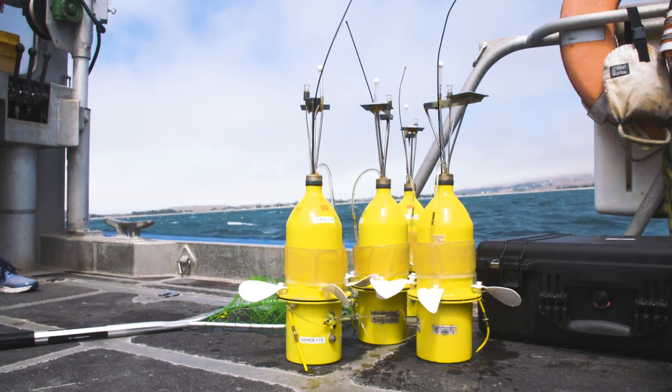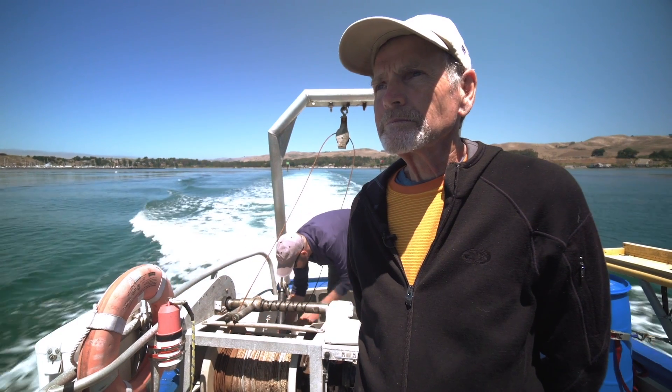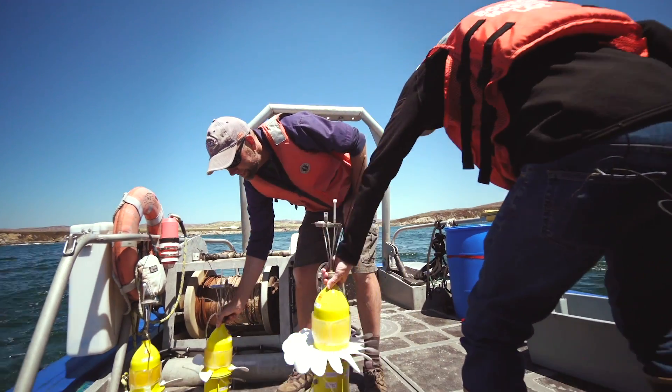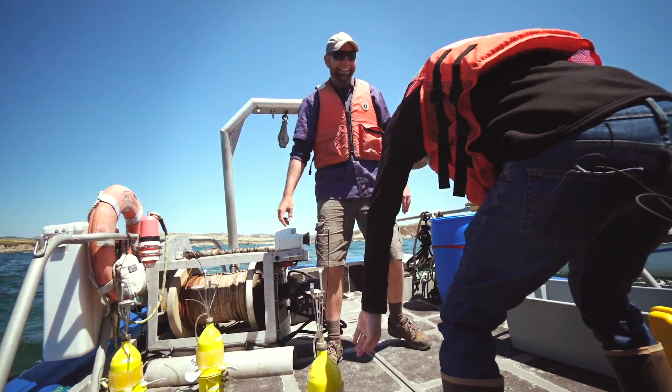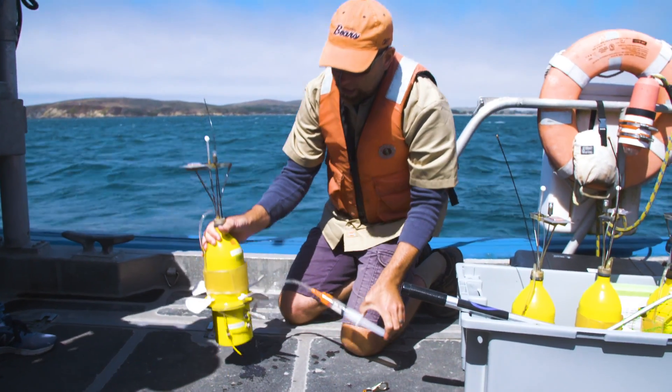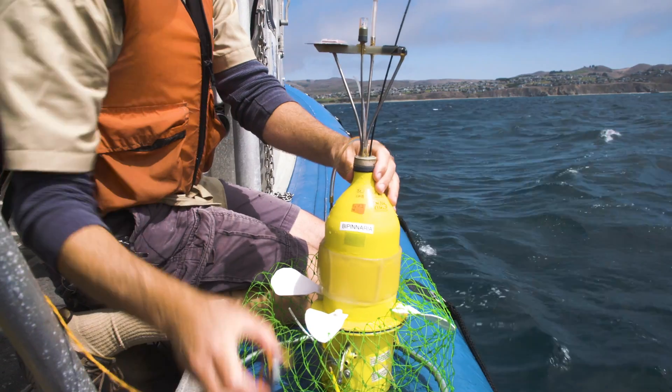Oh look, adorable little minions — and these must be their masters, evil scientists! Actually, these researchers from the University of California Davis are all right, and so are the minions, really. We make little robots, we put them out in the ocean, we like to see where they go. These little robots are kind of like kids — they're my little minions. I don't know if you've seen the movie, great movie.